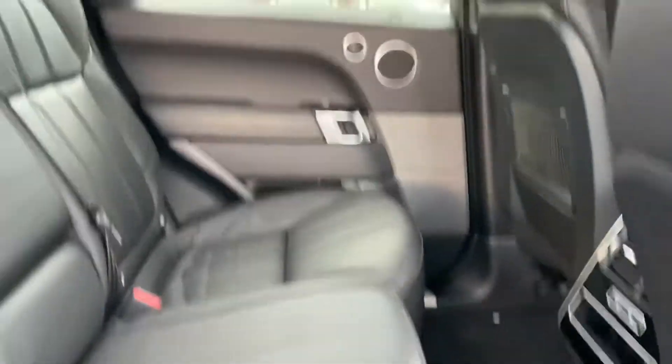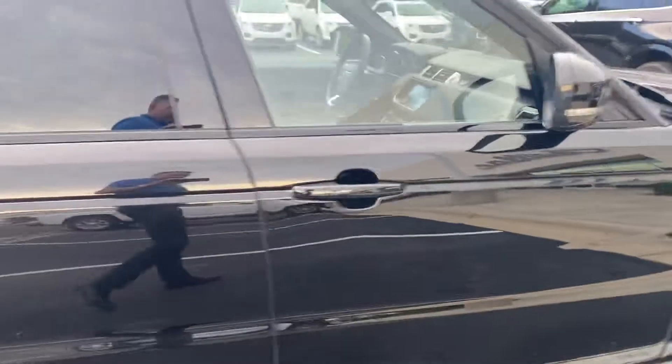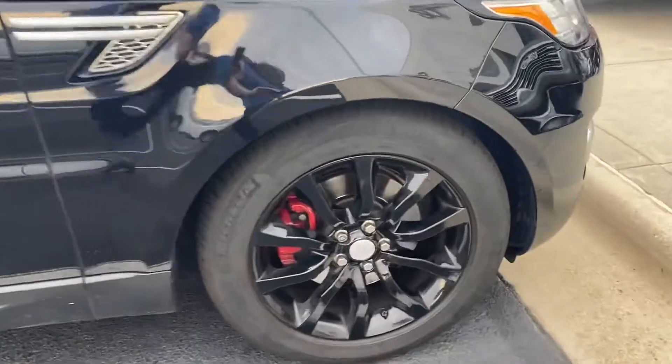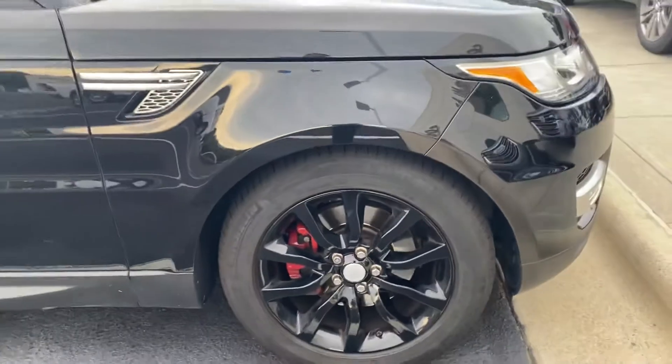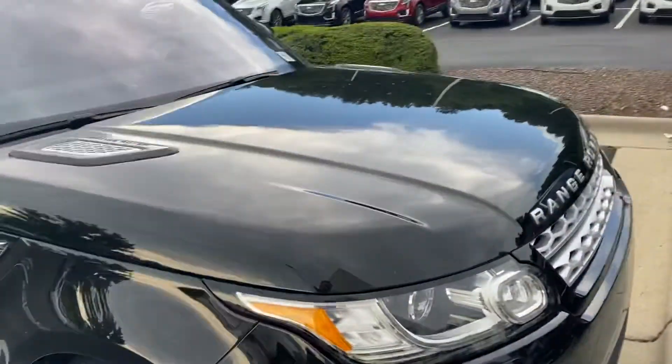Range Rover really does an amazing job making rear seat passengers feel just as luxurious as the front. You've got heated rear seats, power back here, and your controls for that. You can see on top there's the panoramic sunroof — it goes all the way back over the rear seats and all the way over the front seat passengers too; the whole roof is glass over both rows. Our last wheel is also in excellent shape, so all four wheels and tires are in good shape.